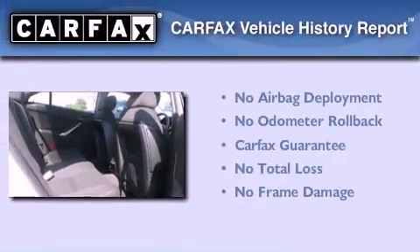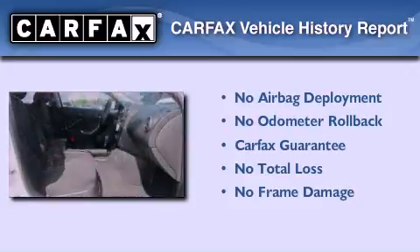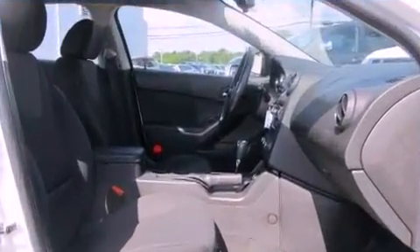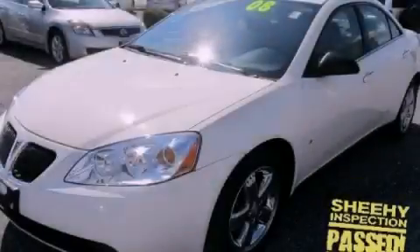Not to mention that this Pontiac qualifies for the Carfax buy-back guarantee. We hope you found this video informative. Please contact us today.